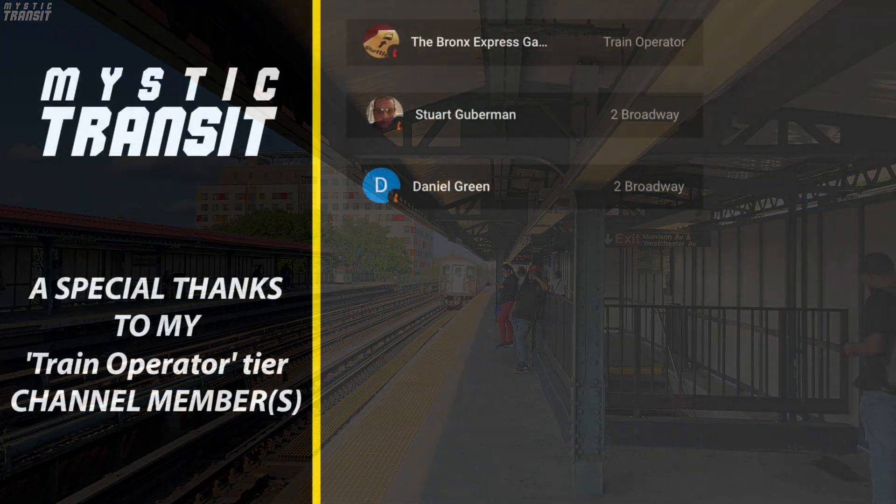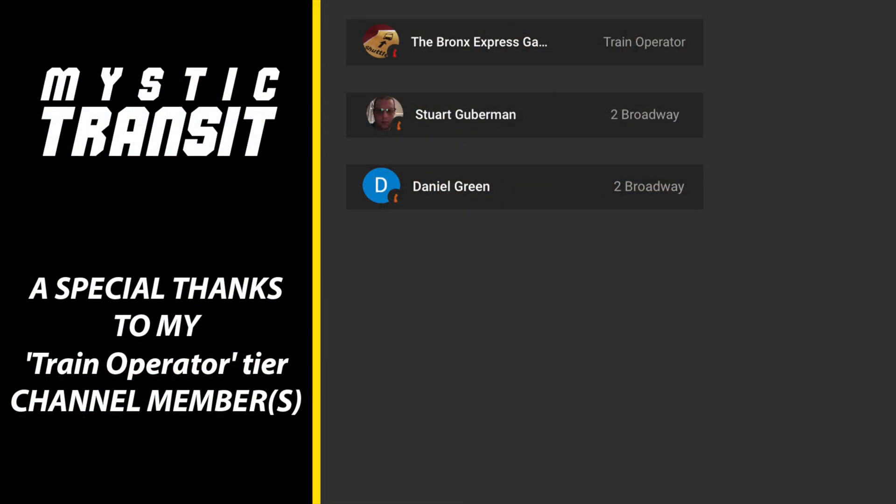Special thanks to Stuart Guberman and Daniel Green for supporting me at the 2 Broadway tier, and Bronx Express Gaming for supporting me at the train operator tier.